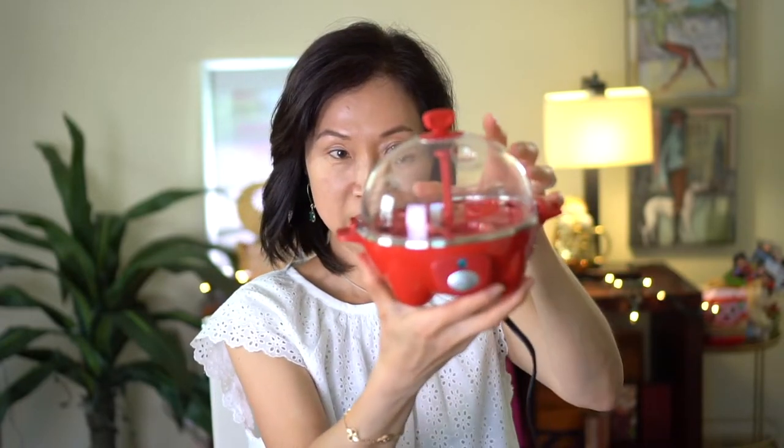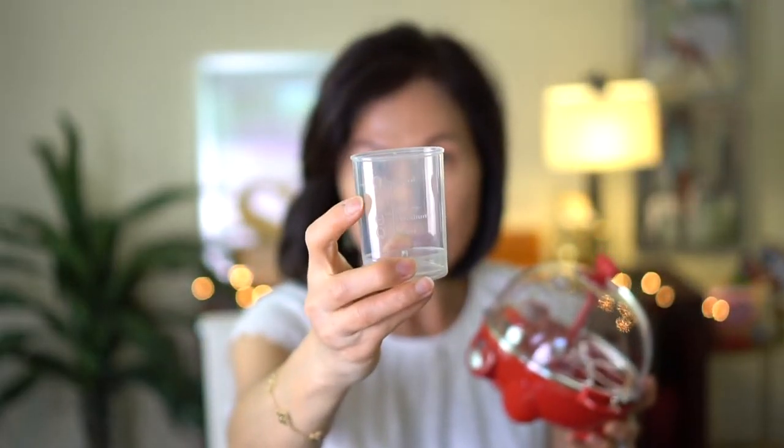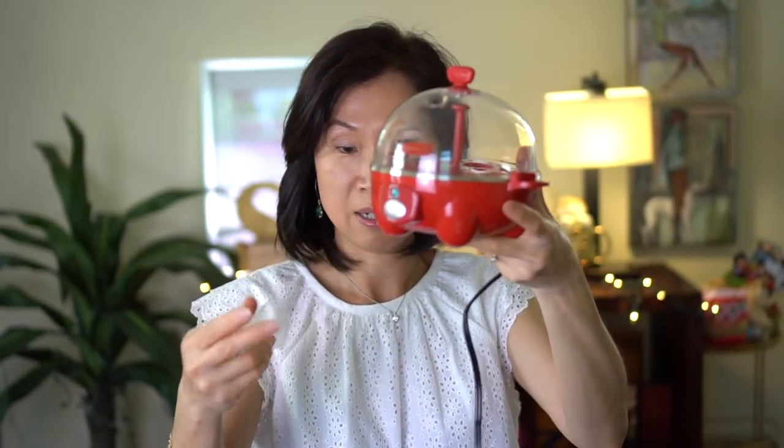Another kitchen item is this egg cooker. I'm sure you guys have seen this all around Amazon, but it really cooks eggs so quickly. You use the cup to measure how cooked you want your yolk — either soft, medium, or hard. Then you use the pointy bottom part to put a hole in your egg before cooking it. I love this.